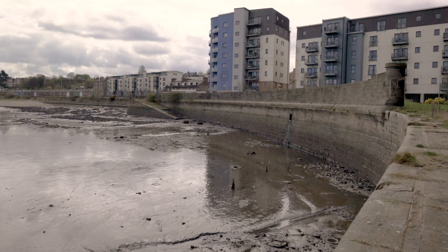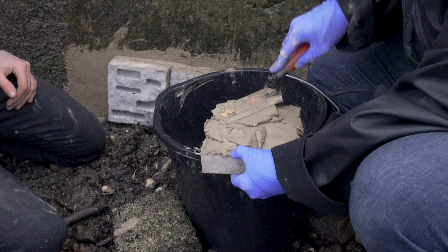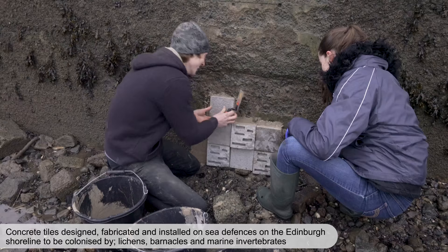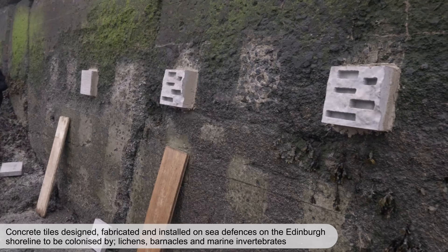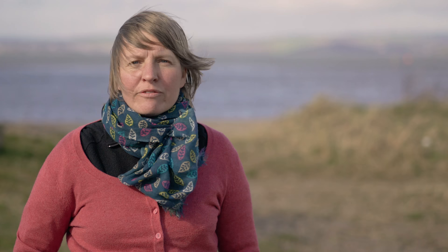Another important reason to green the grey is due to increasing urbanisation at the coast coupled with rising sea levels. This means that important coastal habitats are getting squeezed, so where we build hard structures, if we optimise them to improve multi-functionality through adding habitats for species, we can hopefully help maintain some of the essential ecosystem services as we live with an increasingly stormy coast.